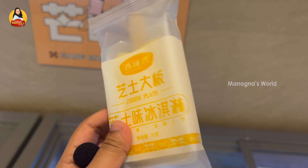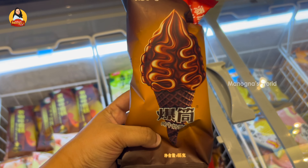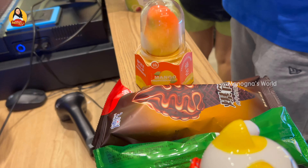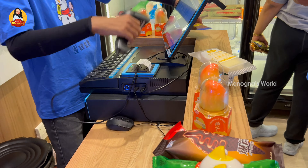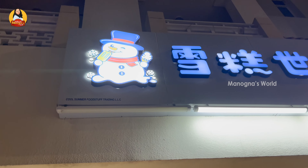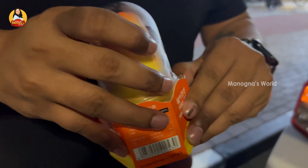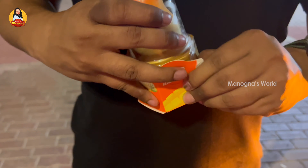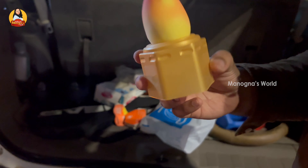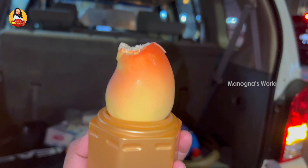This is cheese ice cream on top — just cheese. This is the trending mango ice cream on top, so this is the same mango as it is. This is the ice cream.